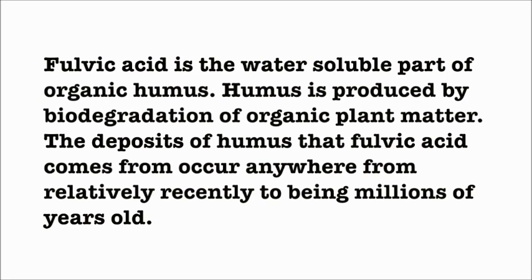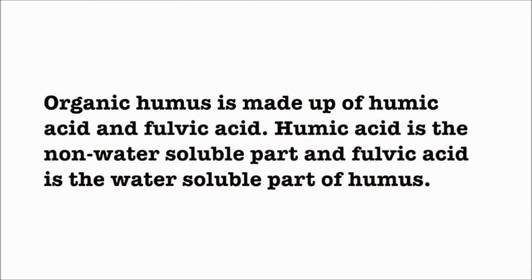Fulvic Acid is the water-soluble part of organic humus. Humus is produced by biodegradation of organic plant matter. The deposits of humus that Fulvic Acid comes from occur anywhere from relatively recently to being millions of years old. Organic humus is made up of Humic Acid and Fulvic Acid. Humic Acid is the non-water-soluble part and Fulvic Acid is the water-soluble part of humus.